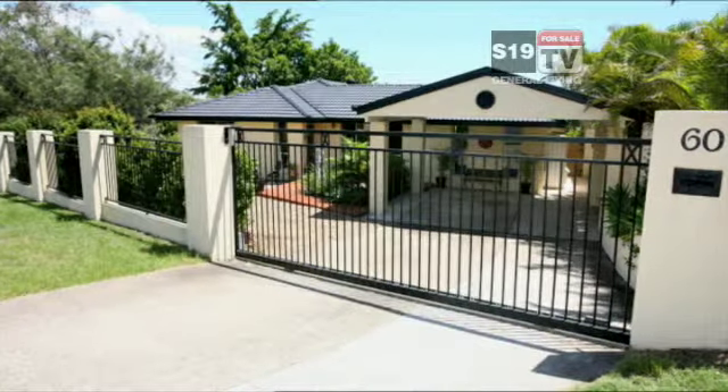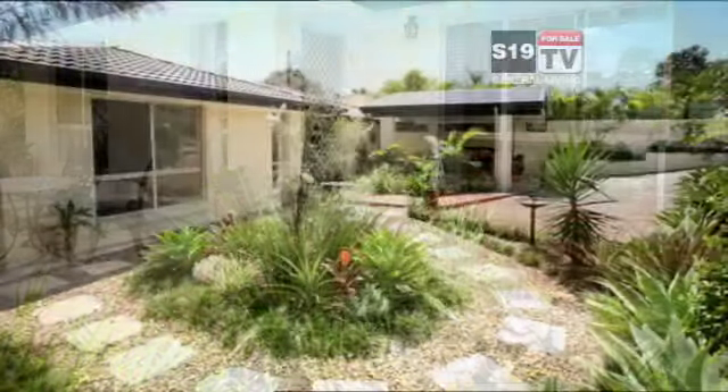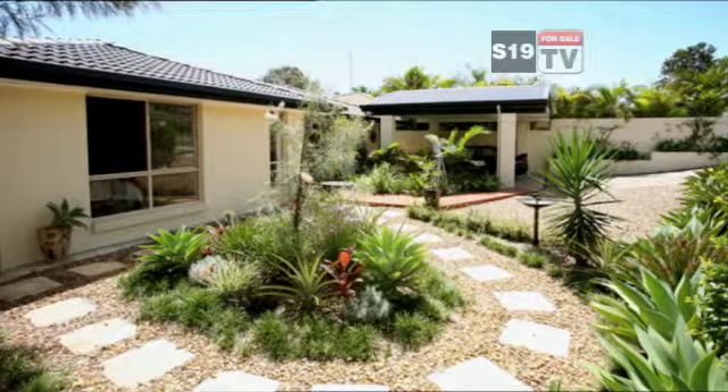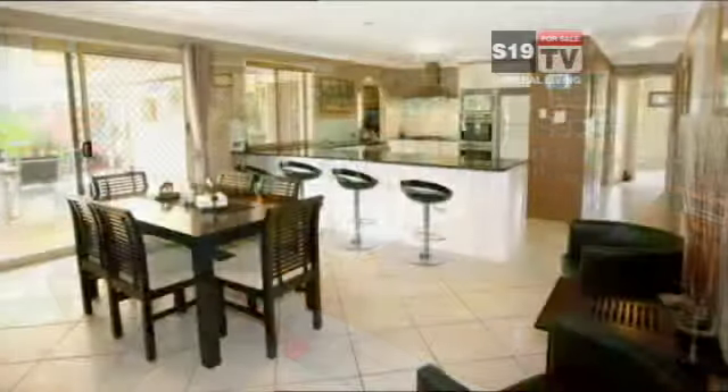An immaculate property in Merrimack now. Just a few minutes to schools, trains and Robina Town Centre. Beautiful landscaped grounds and undercover parking for two vehicles. Fully renovated with polished timber floors,